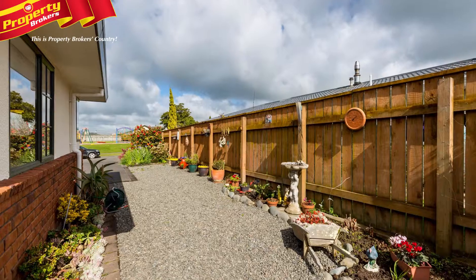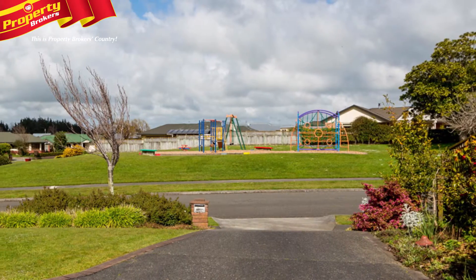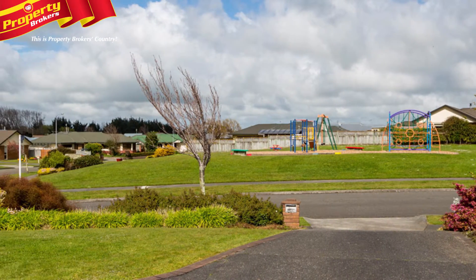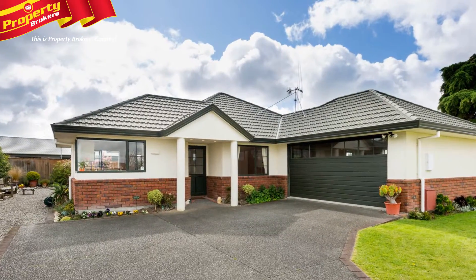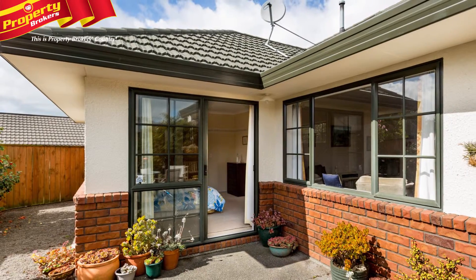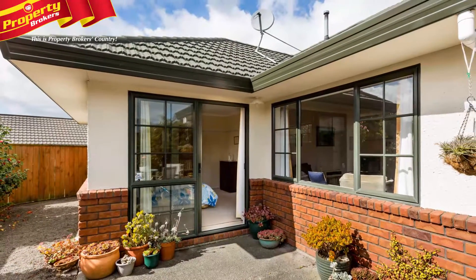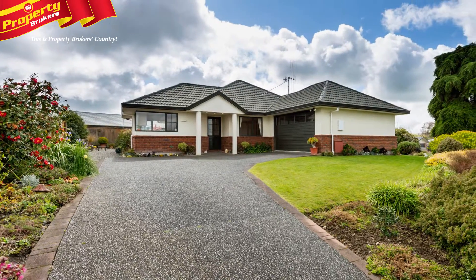Your Christmas Vista. Set in arguably one of the most popular cul-de-sacs in Fielding, you can look out onto the comings and goings of 11 Vista Drive. An elevated position allows privacy, while also offering lovely views of Vista Park. And the 647 square meter section has easy care established gardens that are a statement to complement the home.